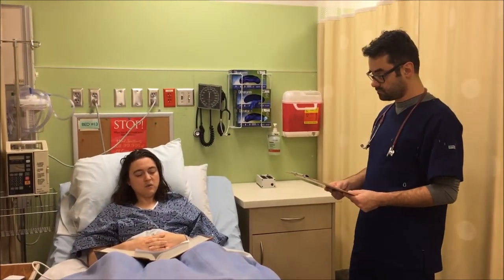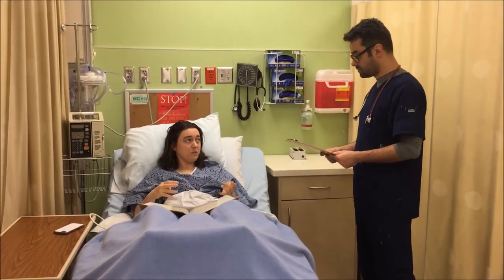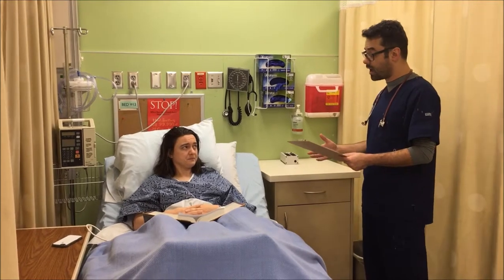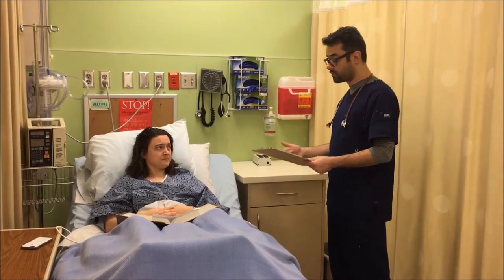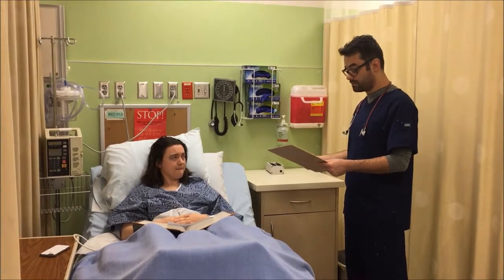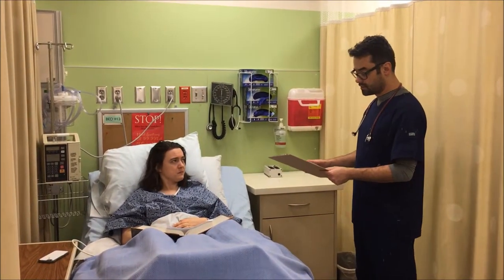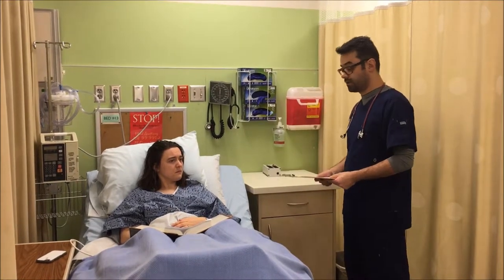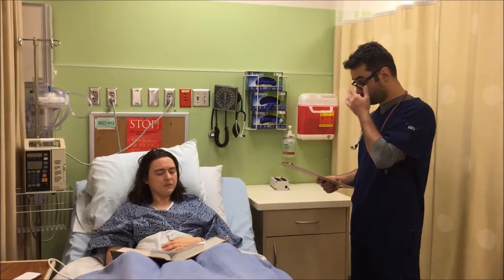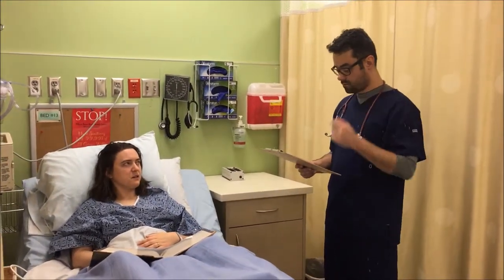We can also give you some compression socks to use at home, which will help prevent the clots from forming. You should call us if you're having any redness, warmth, or pain in one of your legs. There are some other factors that can put you at higher risk: certain birth controls, pregnancy, or other hormone therapies. If any of these pertain to you, make sure that you discuss it with your provider. I think I'm going to be having some hormone therapy post-op, so I'll definitely make sure to talk to my doctor about that.